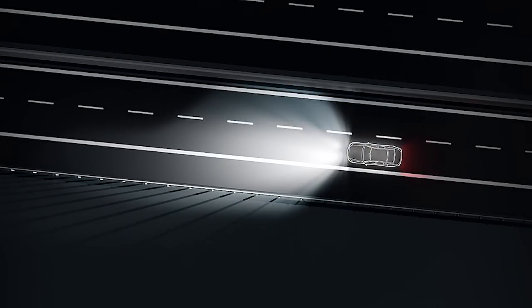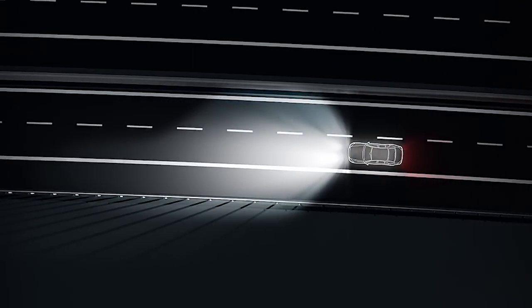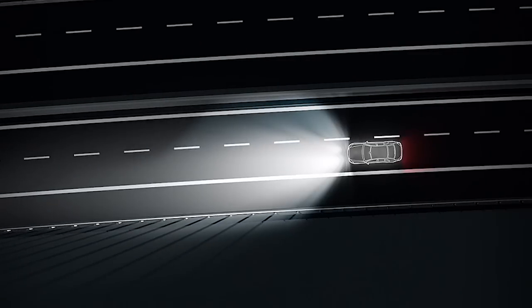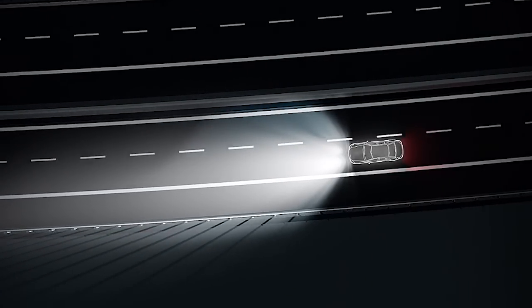First, the light output from the LEDs is increased for better illumination of the road and verges. From 110 kilometres per hour the range of the light beam is modified. The driver is able to see around 50 metres further than with conventional low beam.